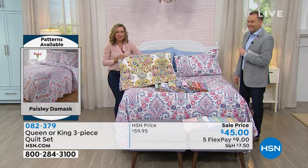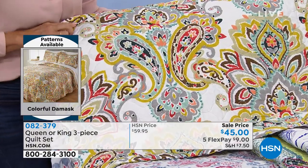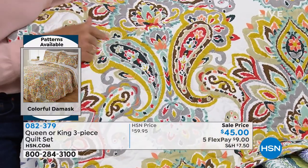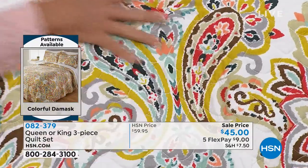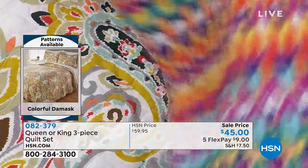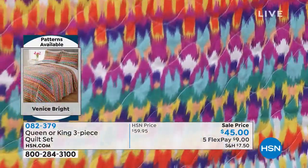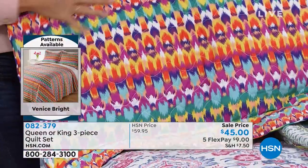This is the Colorful Damask. Look at the colors in this — you've got the light aqua, some grays in it. And this is the Venice Bright. Look at this one — I love this. This is a pick-me-up right there. That is so much color in this. I love the design.